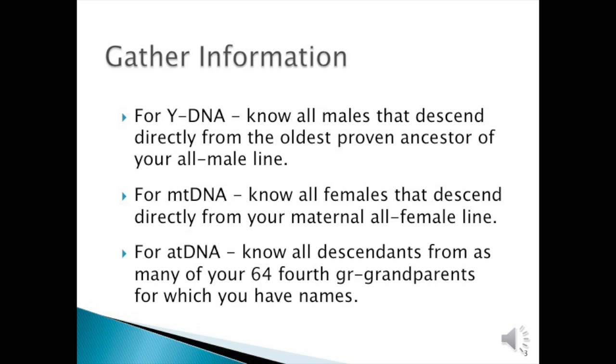First of all, you need to gather as much information as you can. For Y-DNA, know all males that descend directly from your oldest proven ancestor of your all-male line. For mitochondria DNA, know all females that descend directly from your maternal all-female line. For autosomal DNA, know all descendants from as many of your 64 fourth-great-grandparents for which you have names. If you can take the lineage back a couple more generations, that's even better.